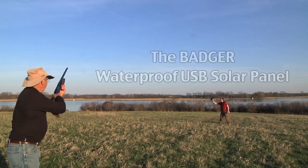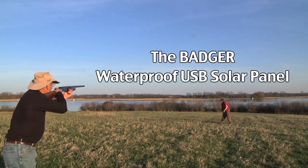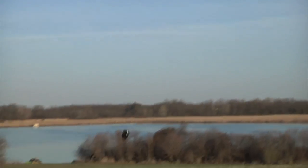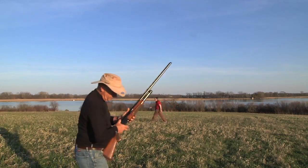Let's try the Badger panel and see what happens. Ready? One, two, three. There we go! Nice!